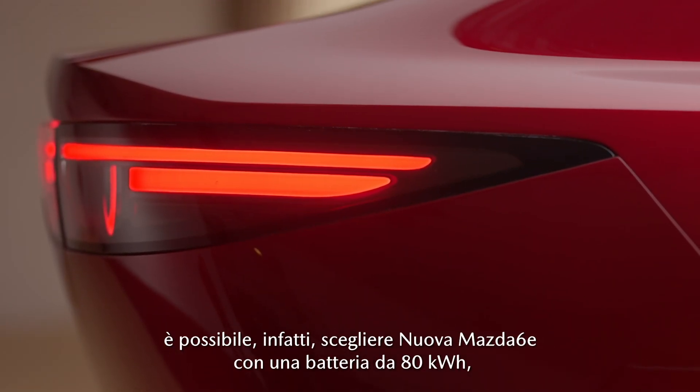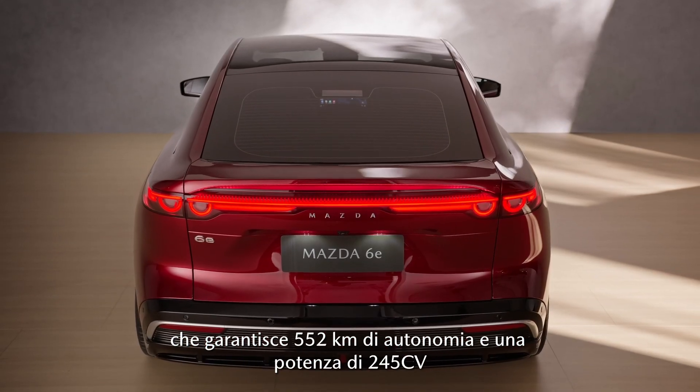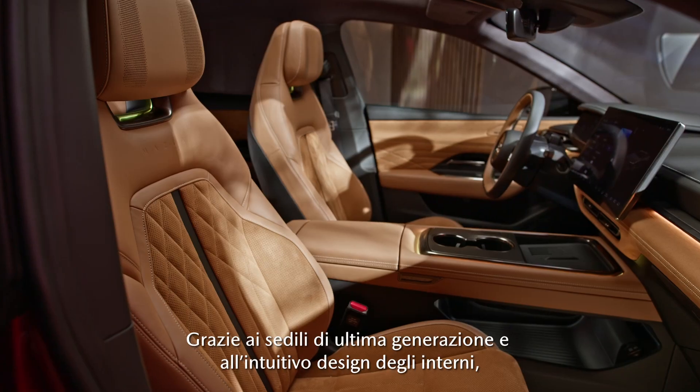For those seeking more range, the long-range Mazda 6E features an 80 kilowatt-hour battery, offering 552 kilometers of range and 180 kilowatts of power. You get the most intense driving experience ever in a Mazda.